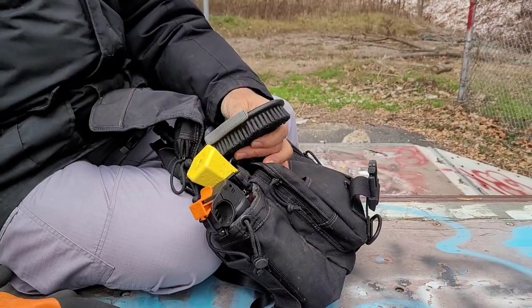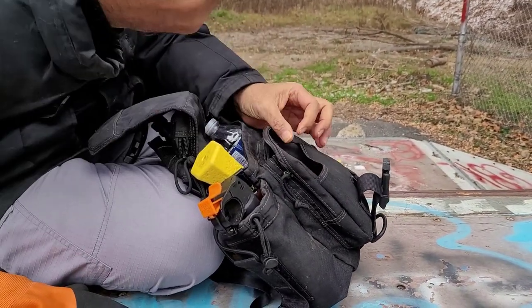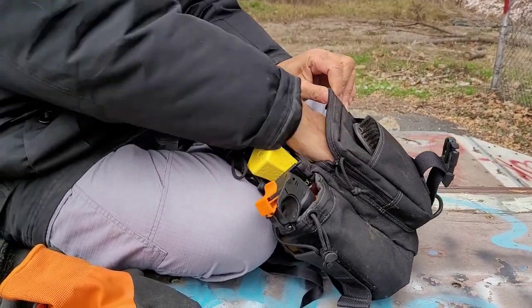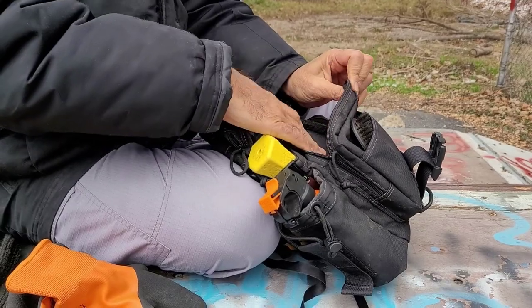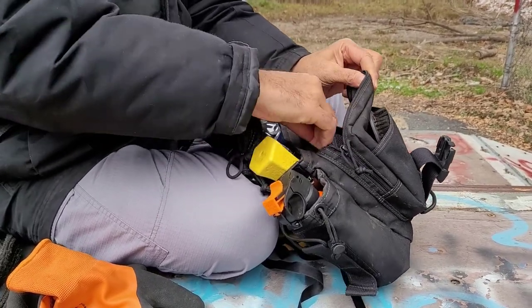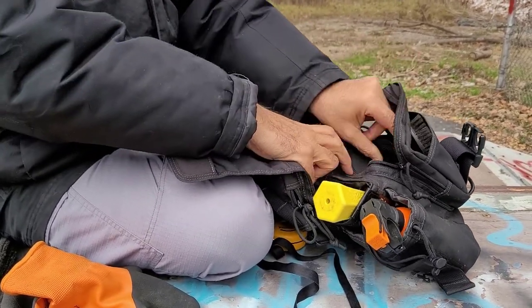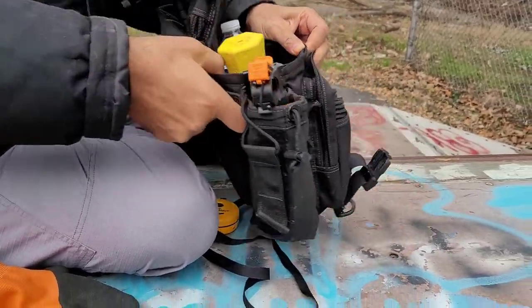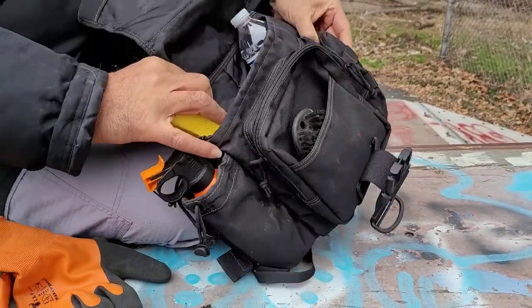In the outside pocket right here I have a dog brush. And inside here, this would normally be where I keep my cell phone, but obviously I'm using that to film right now. The cell phone would fit nicely right in there — you see that little netted part — stick it right in there, perfect.